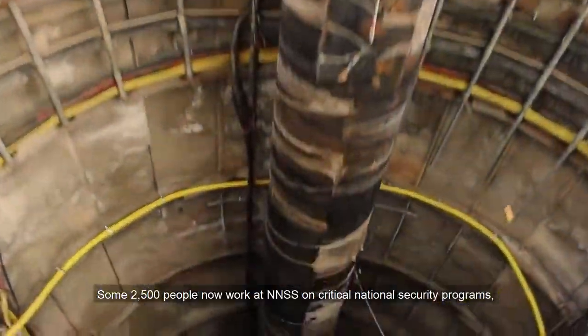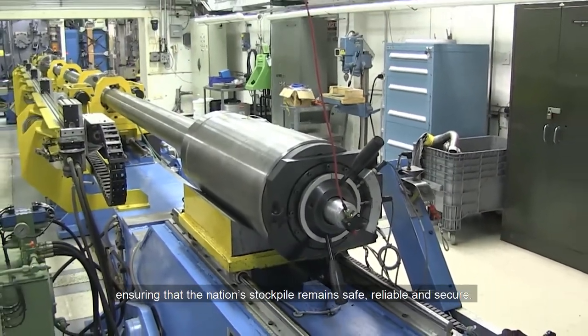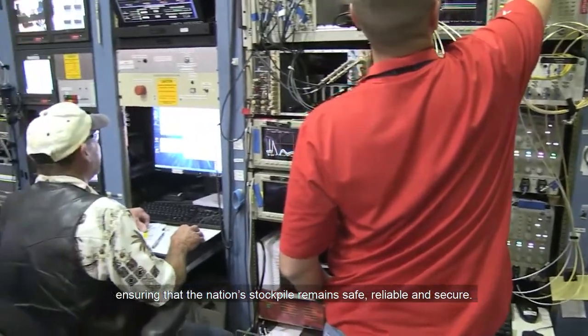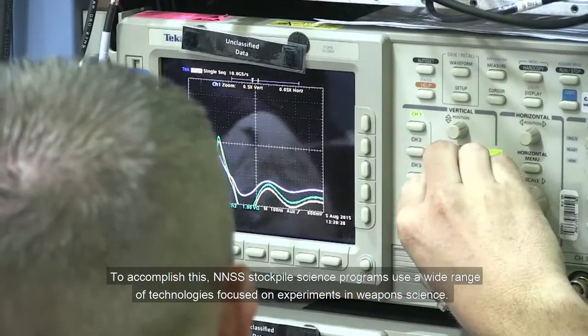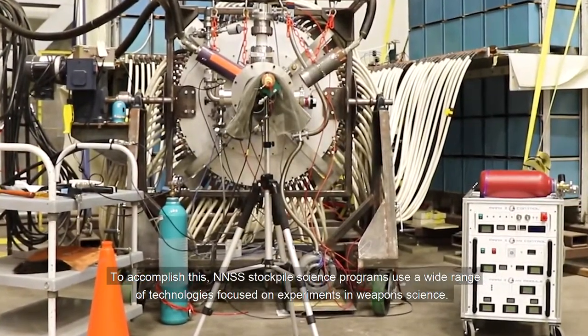Some 2,500 people now work at NNSS on critical national security programs, ensuring that the nation's stockpile remains safe, reliable, and secure. To accomplish this, NNSS stockpile science programs use a wide range of technologies focused on experiments in weapons science.